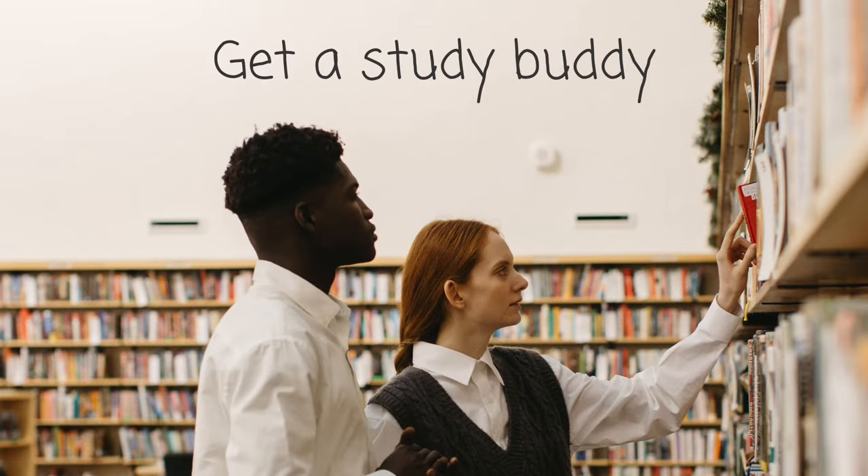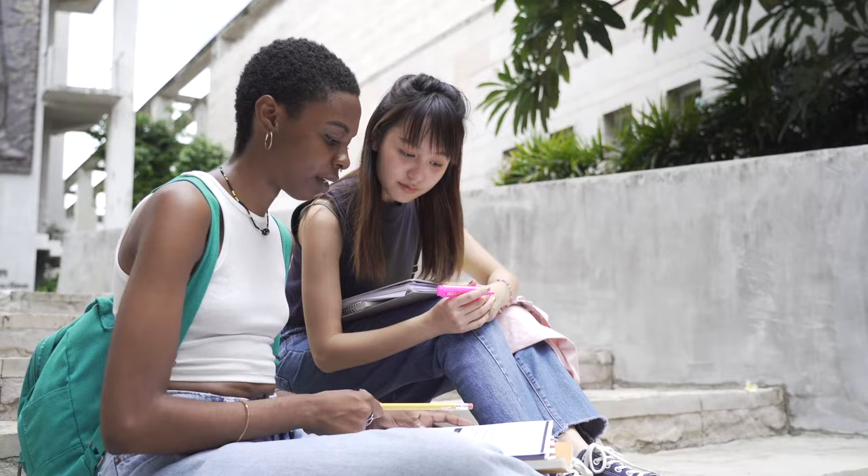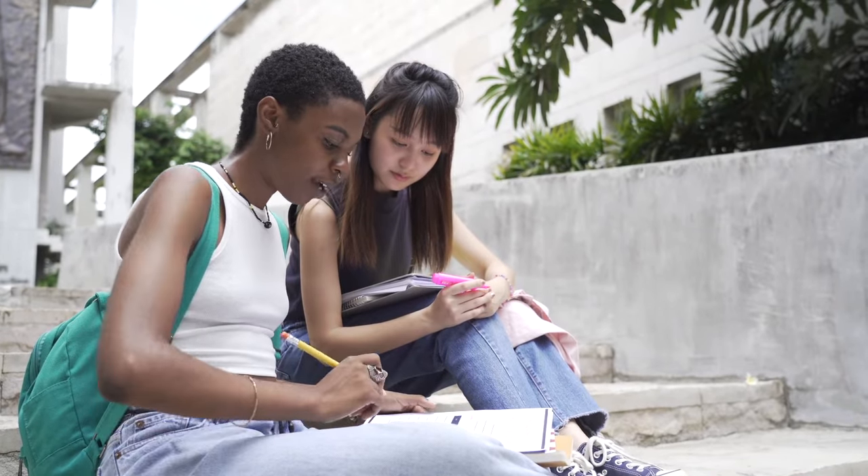Tip number five is to get a study buddy. Auditory learners learn better when they're talking things out and hearing things, which works better when someone else is involved versus independent learning at home. If you can't meet in person, you can do this on the phone, on video chat, or on Zoom. Sometimes just having somebody to bounce ideas off of works really well. For auditory learners specifically, I definitely recommend getting a study buddy.